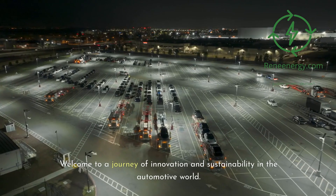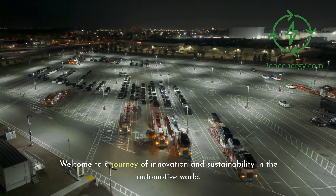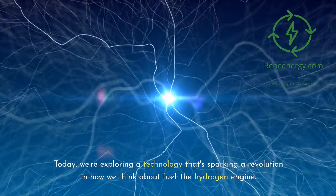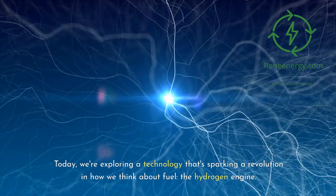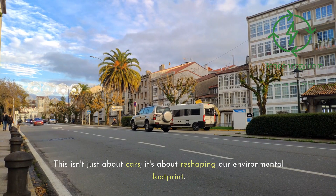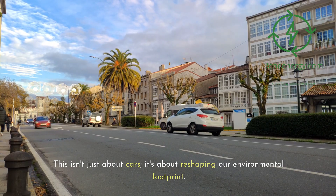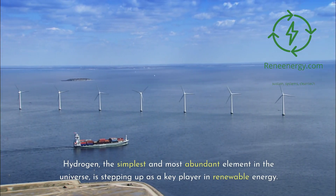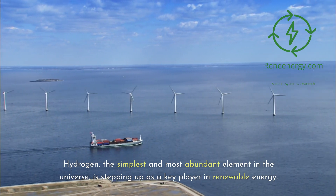Welcome to a journey of innovation and sustainability in the automotive world. We're exploring a technology that's sparking a revolution in how we think about fuel: the hydrogen engine. This isn't just about cars — it's about reshaping our environmental footprint. Hydrogen, the simplest and most abundant element in the universe, is stepping up as a key player in renewable energy.